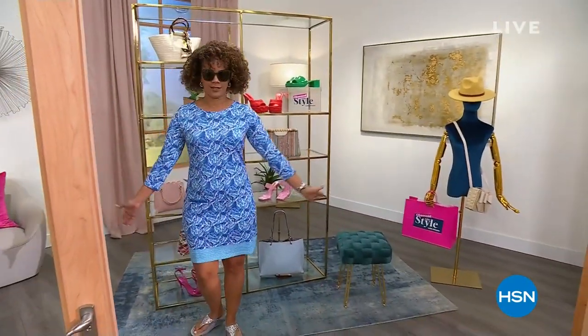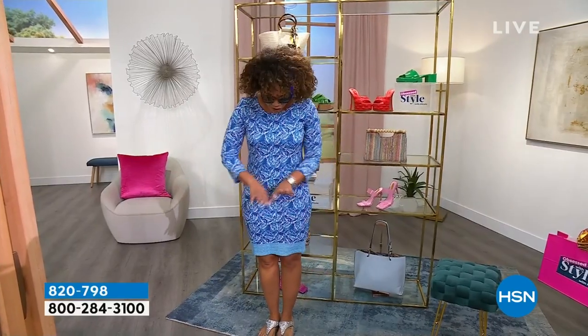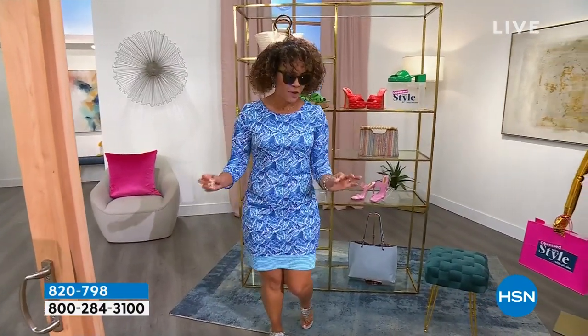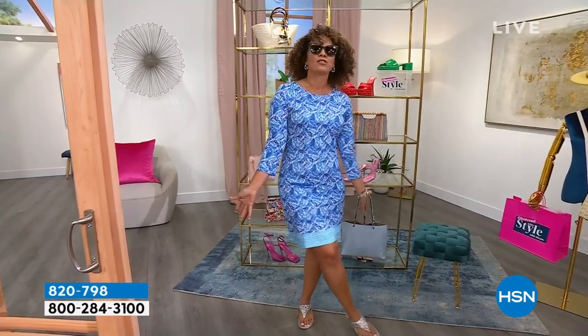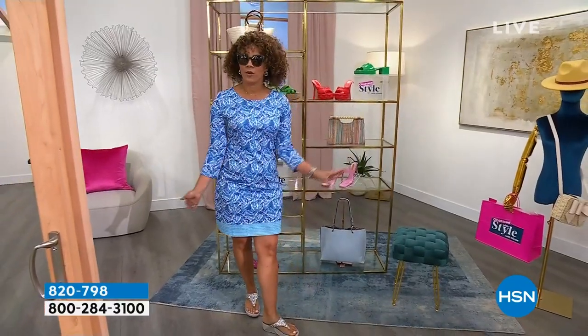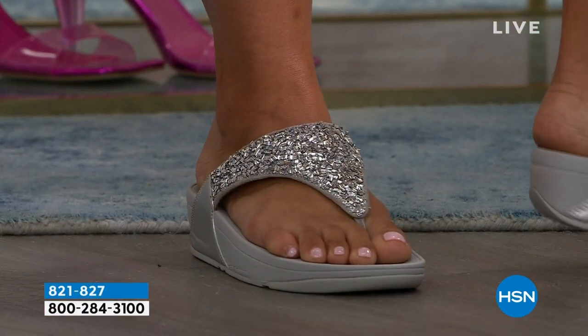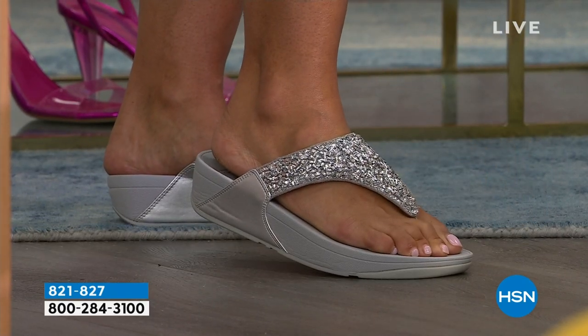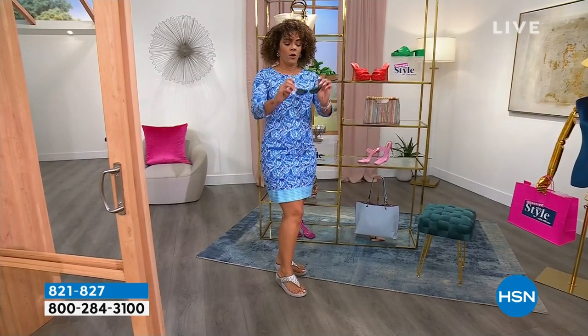Let's talk about the dress first. Cabana Life is a company that's been around for over 15 years — you find them in high-end boutiques and resorts, but here at HSN this is an exclusive dress. What you don't see is that it has UV protection built in: UPF 50+ that blocks 98% of UVA and UVB rays. It's also wrinkle resistant and resistant to chlorine. There are three colors: Palm Waves, a beautiful Lattice, and a cute pink. I paired it with my FitFlops.